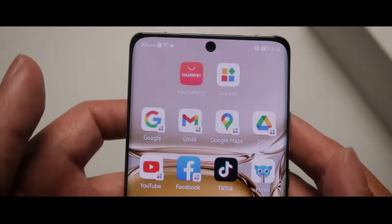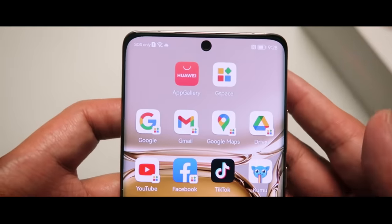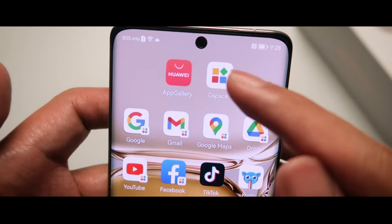You can get every app that you need on your device using the Huawei App Gallery, or even the ones available only on the Google Play Store using G-Space.